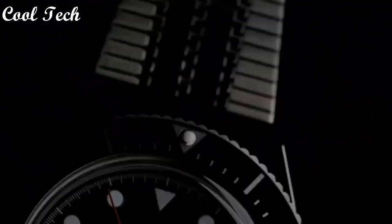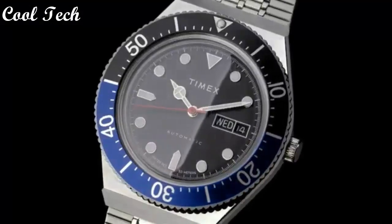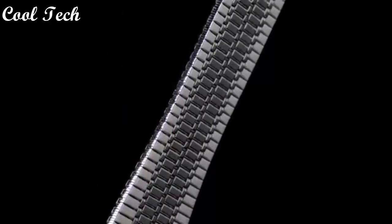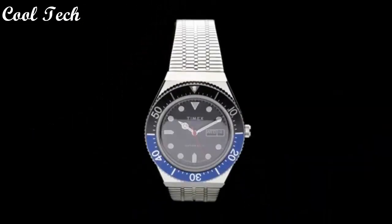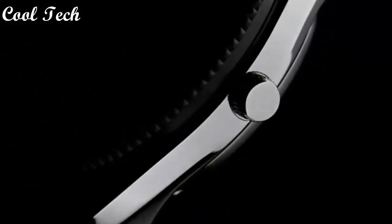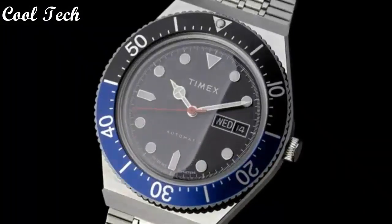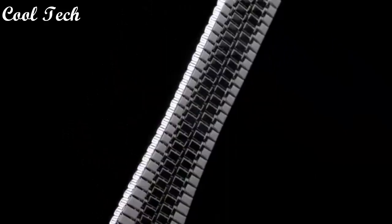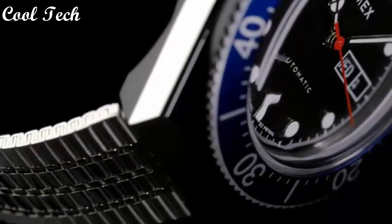Hello everyone, today we have looked at the best Timex watches in the market in 2021. Item shape: round. Window material type: acrylic. Display type: analog. Glass tank buckle. Case diameter: 38mm. Band material: stainless steel. Band width: 18mm. Movement: quartz. Water resistance depth: 50 meters.